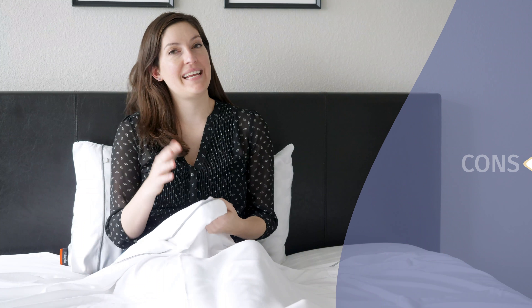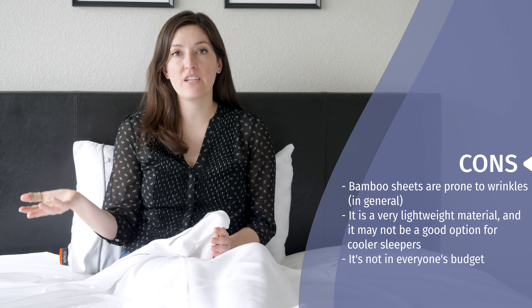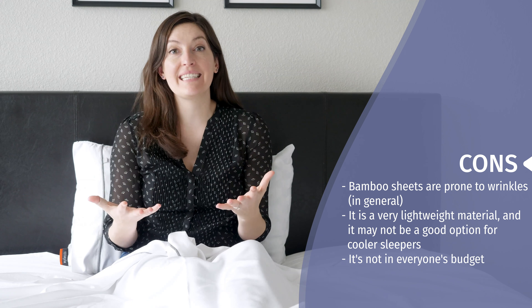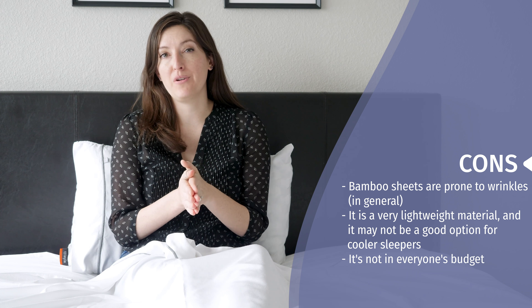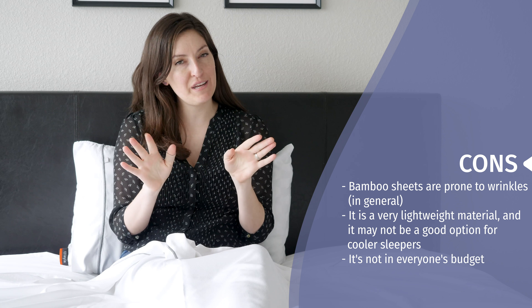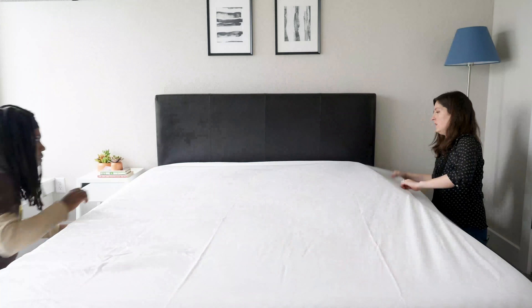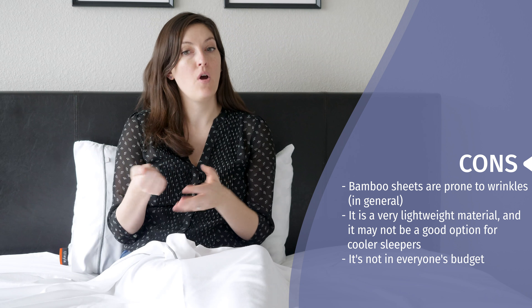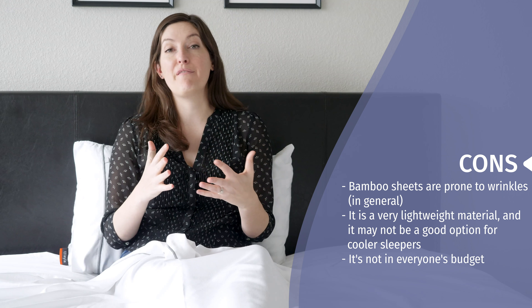I want to bring up a few things to take into consideration. Bamboo sheets across the board — and the Layla sheets are no exception — tend to get wrinkly easily. It's something that is in the fabric. One way to combat the wrinkles is to pull them out of the dryer right when they're done drying while they're still a little warm, and throw them straight on your bed — that will help smooth out the wrinkles. If you don't have time for that, grab an iron on a low setting and iron them out. Or you can just leave them a little wrinkly. If wrinkles bother you, this may just not be the fabric for you.